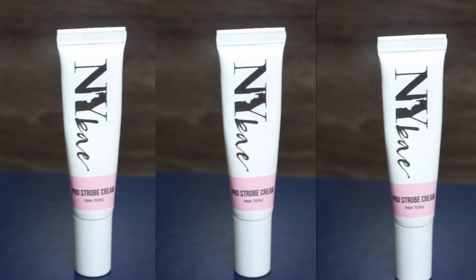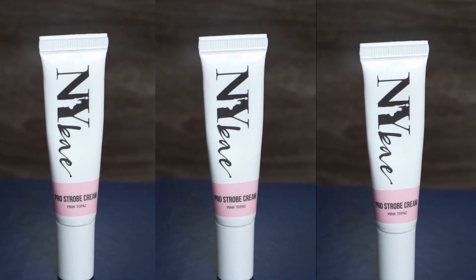Next I am using this strobe cream which is NYX. Many beauty bloggers compare this NYX strobe cream and MAC strobe cream — you can tell me in the comments section which one you prefer.